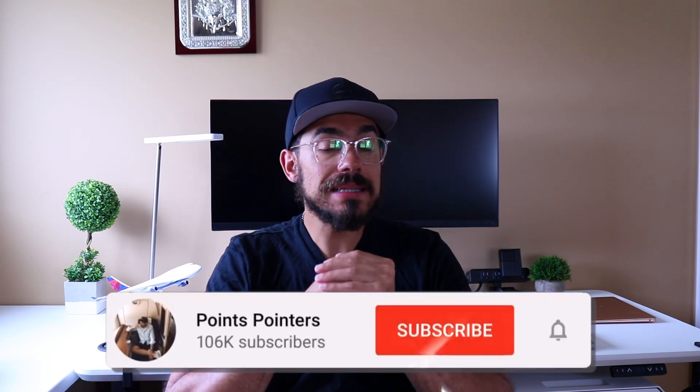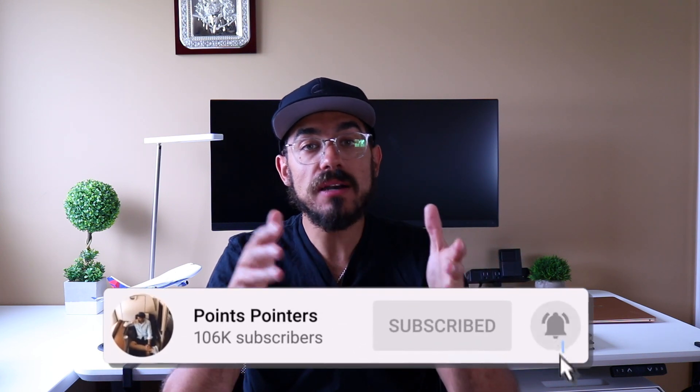Hope this video was helpful for you. Please share it with anyone you think will find it helpful and let me know your thoughts and questions in the comments below. Thank you so much for watching — please hit the like button, subscribe if you haven't already, and click the notifications bell to be notified whenever I publish new videos.